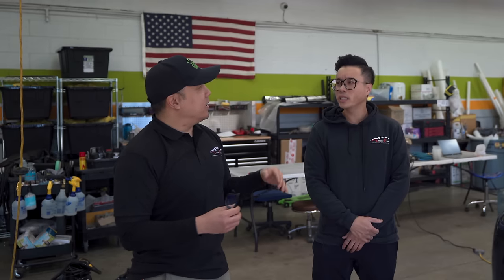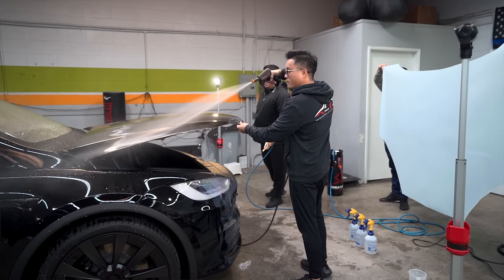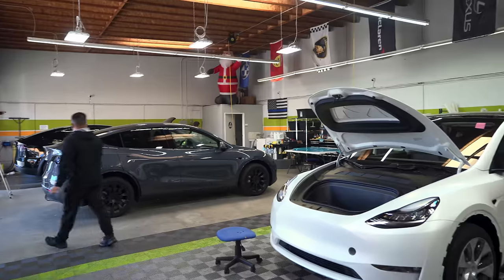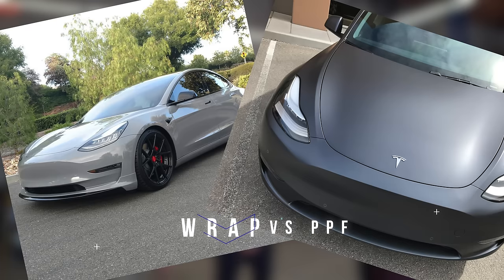Alan started off with humble beginnings back in 2013 doing mobile details with his partner, then slowly expanded. They've been doing paint protection for about a year after that. He's not hands-off with projects — he is the project lead and is involved in every single vehicle during installation.